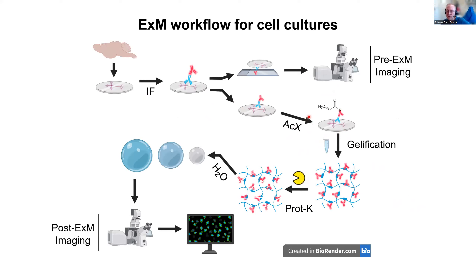This is the workflow we were using. It involves taking two different slides — one for pre-expansion imaging and the other, which should be more or less identical to the first, going through the workflow for expansion. This includes incubation of the acryloyl-X, then gelification, digestion, and expansion, and later the imaging of the post-expansion samples.